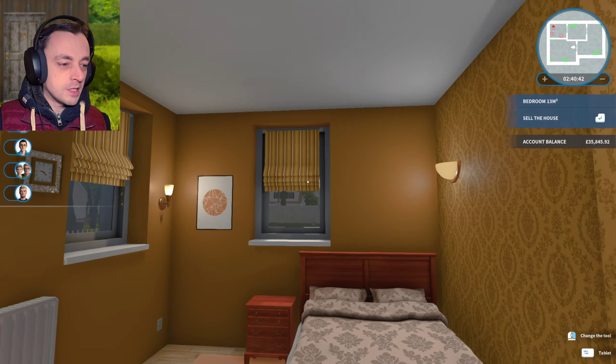I wanted to put a sofa over here, but there just wasn't enough room, so I ended up having to put these two chairs in there instead, so that people could watch the telly there. And again, I stuck with the lighters and this little light over here. The TV counts as a light, surely. But I've left the kitchen and the bathroom for us today, so we can deal with those.